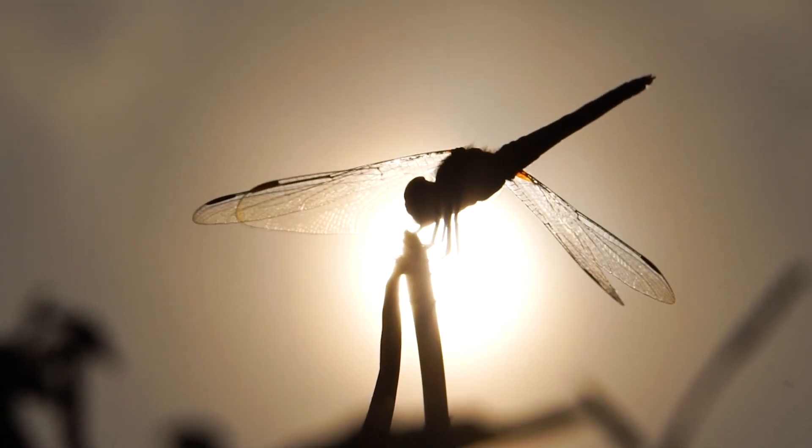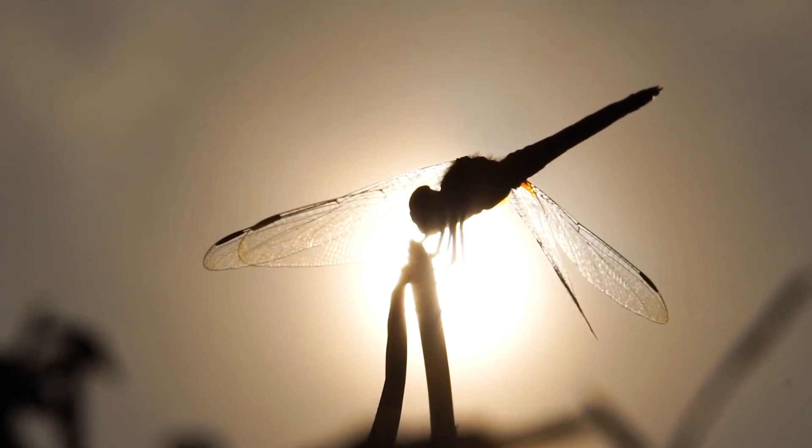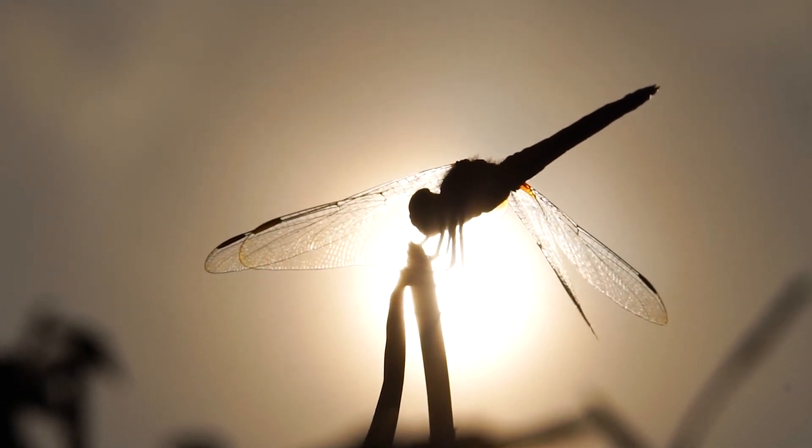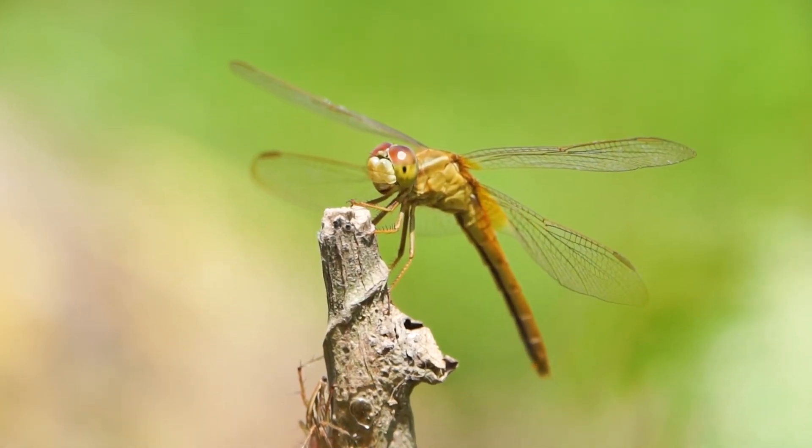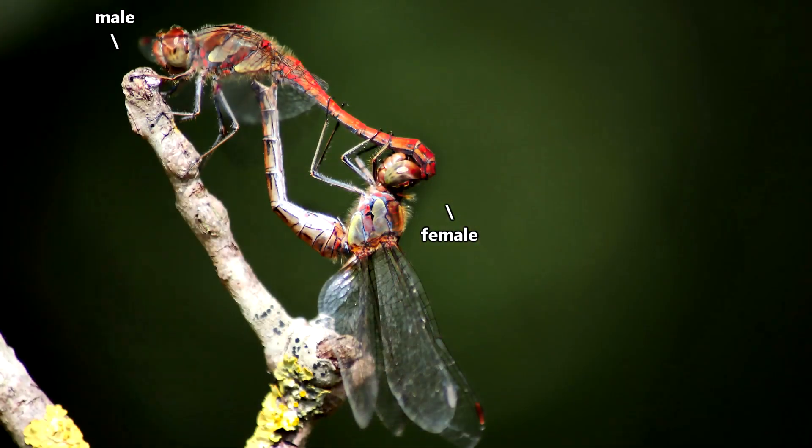Sometimes female dragonflies appear in colors different than the males of their species, and in other species they're similarly hued. Often these bugs can be seen flying during their courtship, with the male grasping the female's head with his rear end. This is called a mating wheel.